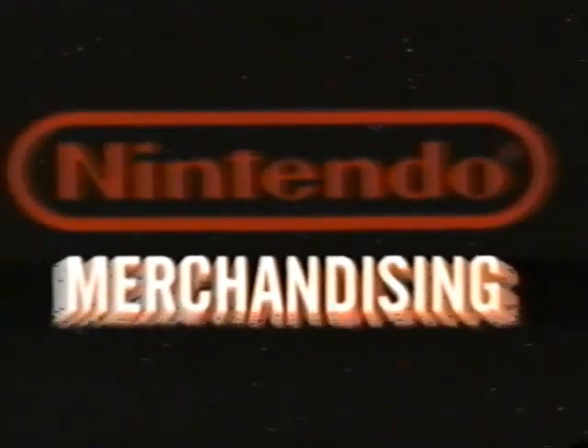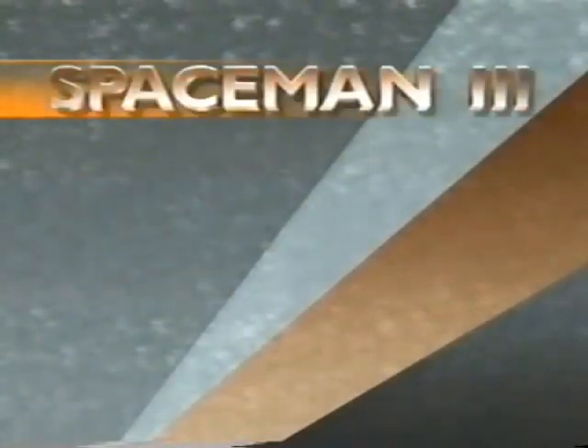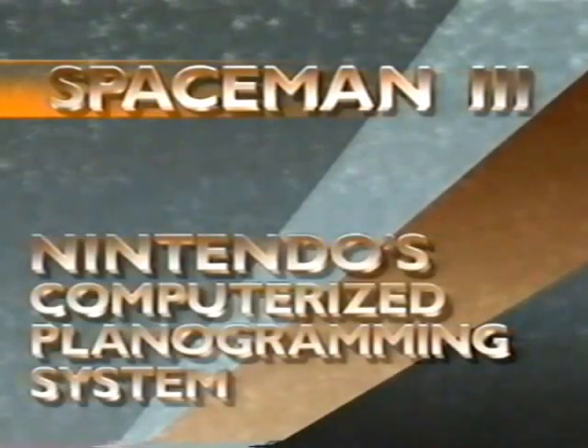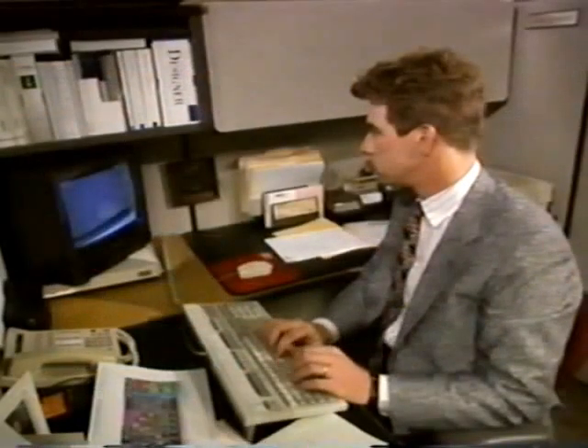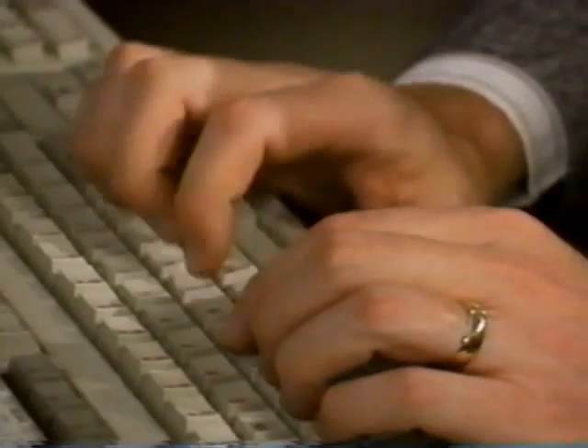One of the ways Nintendo Merchandising assists you in making efficient use of your retailing floor space is through the use of Spaceman 3, part of Nintendo's computerized planogramming system. This state-of-the-art space management system is designed specifically to create innovative, high-impact merchandising planograms.